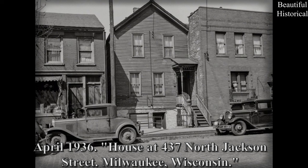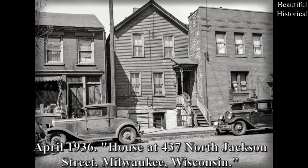April 1936 — house at 437 North Jackson Street, Milwaukee, Wisconsin.